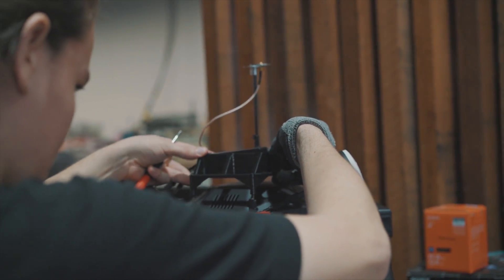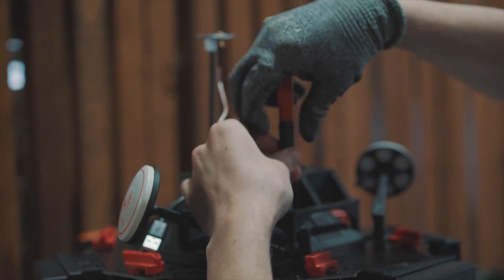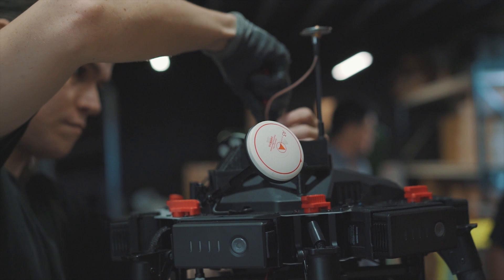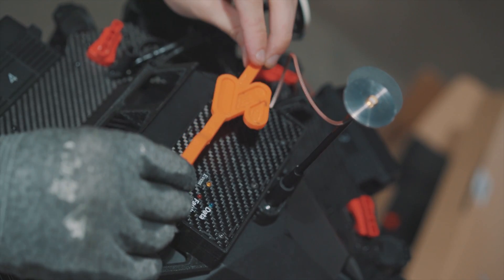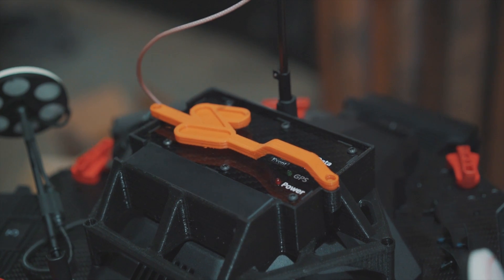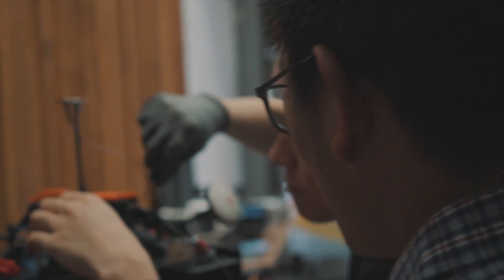The industrial design team here have created the Sphere Drones PPK mounting system. This custom 3D printed mount has been designed to safely and effectively house a PPK camera positioning system on a DJI Matrice 600 Pro, ensuring optimal performance in the field.